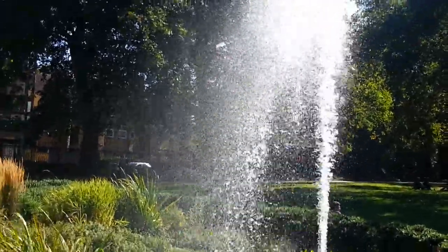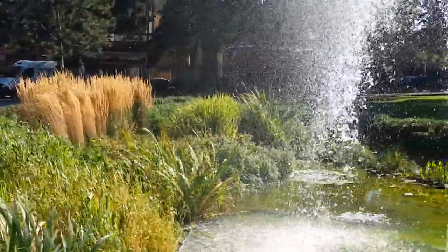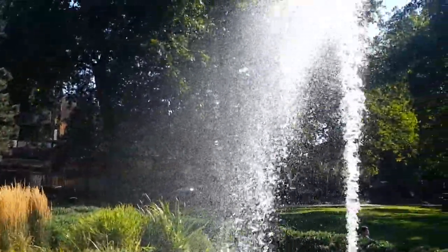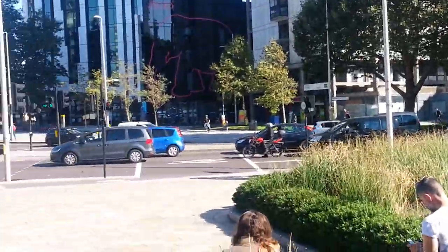It's quite windy so the water is blowing in every direction — all sorts of directions. Lovely. This is the Elephant Castle roundabout area.